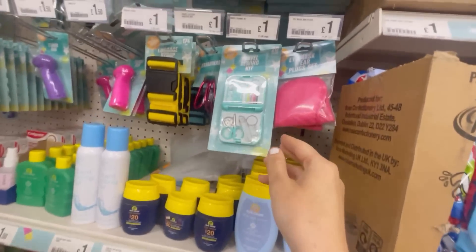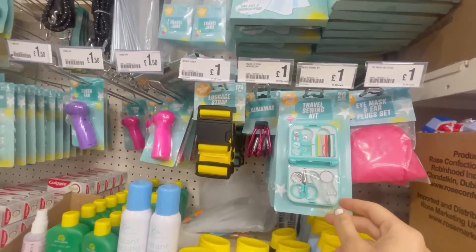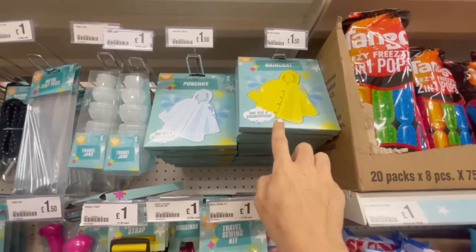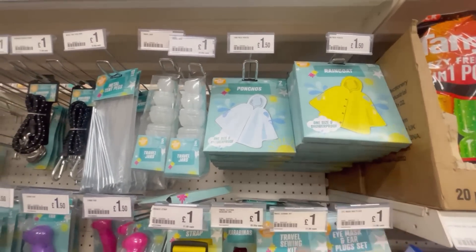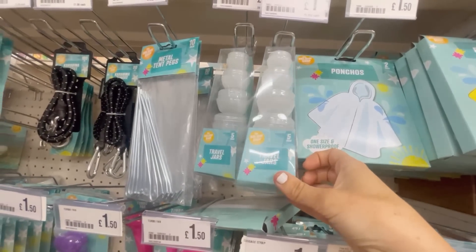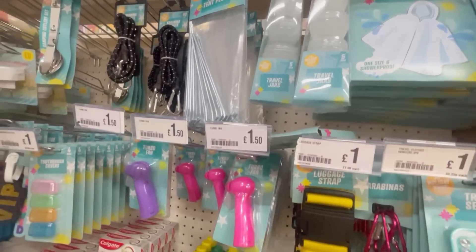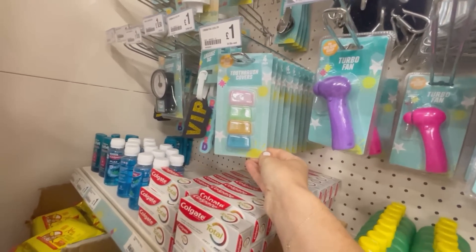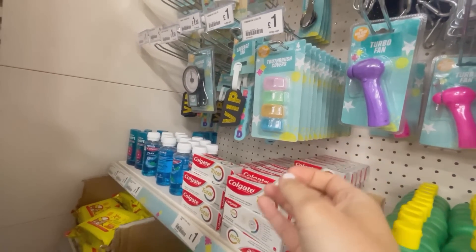I was so impressed with their travel section. These ponchos are tiny as well - they fit in your bag for one pound fifty, great for if you're going to a festival or something. They've also got toothbrush covers, mini fans, and loads of little things that would just be so good for travelling, and all at really good prices.